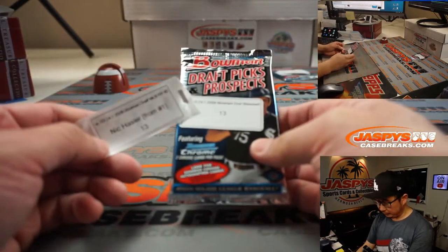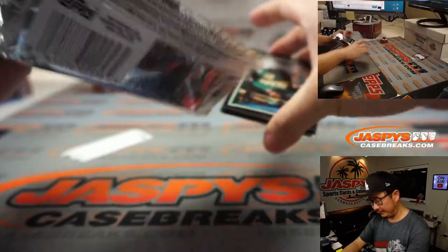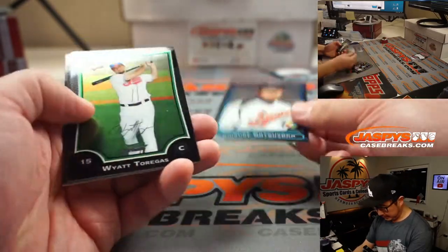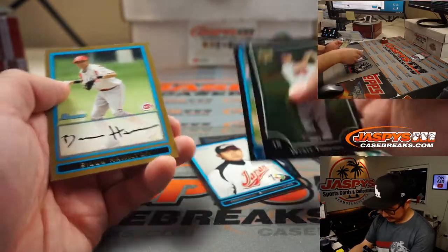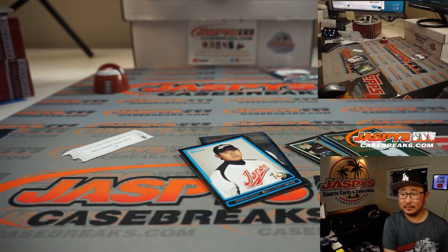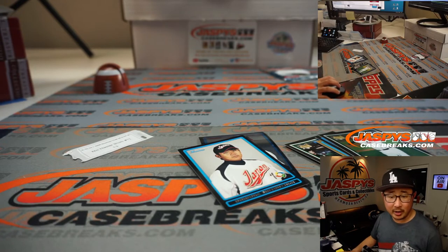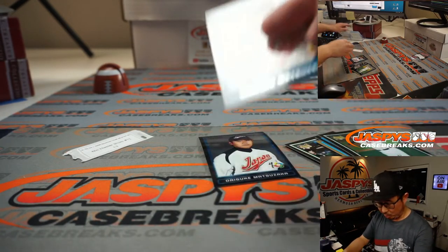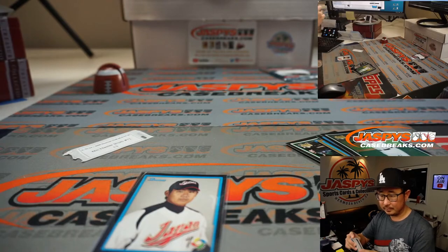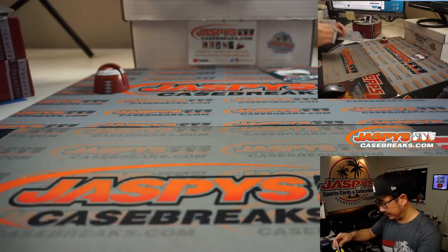Nick Hassler rolled over from the previous break that we did the other week. Let's see if we can find something for you here. Daisuke Matsuzaka might be — is that his first year? No, he was already on the Red Sox in 2007, but still, his World Baseball Classic card. He was pretty solid for a chunk of time. Thanks, Nick.